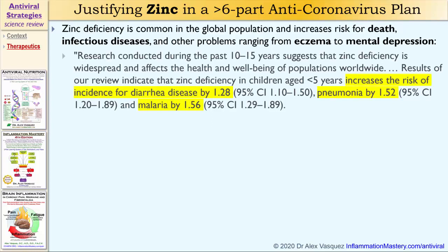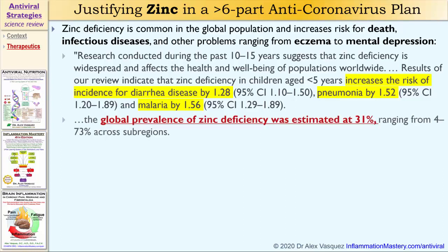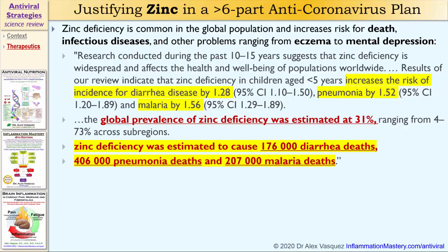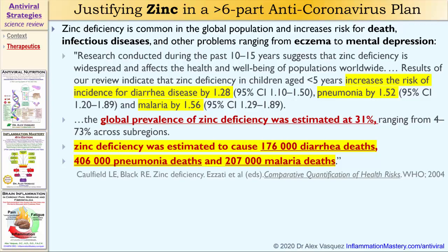Research conducted during the past 10 to 15 years suggests that zinc deficiency is widespread and affects the health and well-being of populations worldwide. Results of this review indicate that zinc deficiency in children less than five years of age increases the risk for diarrhea disease by a factor of 1.28, increases the risk for pneumonia by a factor of 1.5, and increases the risk for malaria by a factor of 1.56. The global prevalence of zinc deficiency was estimated at 31%, and zinc deficiency is estimated to cause 176,000 diarrhea deaths, 406,000 pneumonia deaths, and 207,000 malaria deaths — published in 2004 by the World Health Organization.